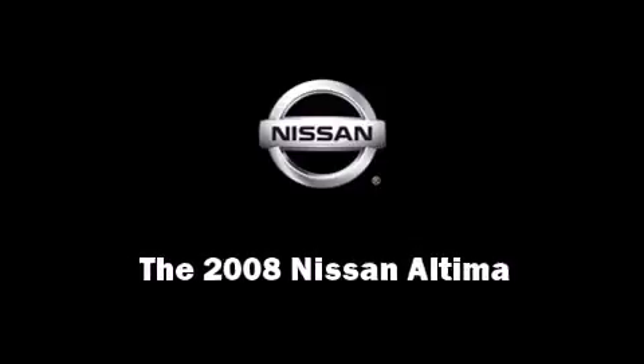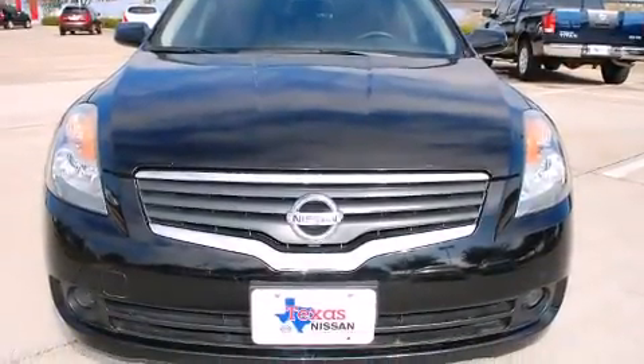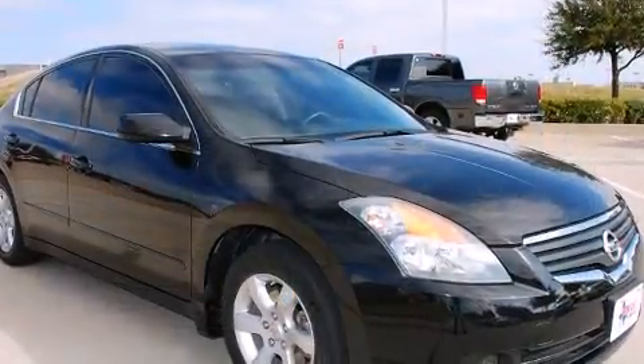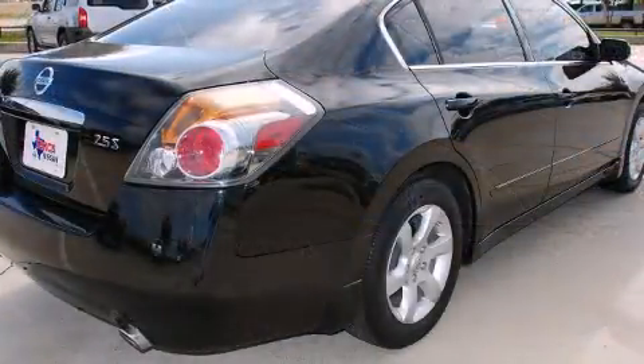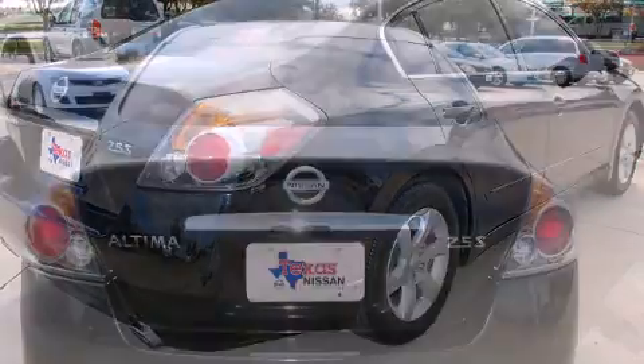Sensibility and practicality define the 2008 Nissan Altima. This four-door sedan still has fewer than 30,000 miles. Under the hood, you'll find a four-cylinder engine with more than 170 horsepower, providing a smooth and predictable driving experience.